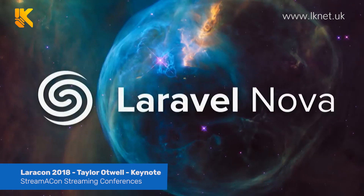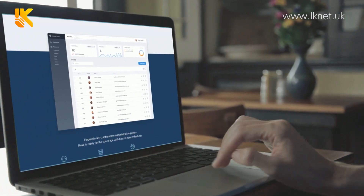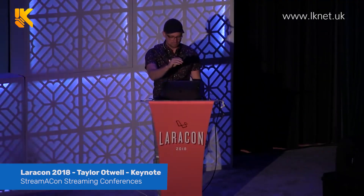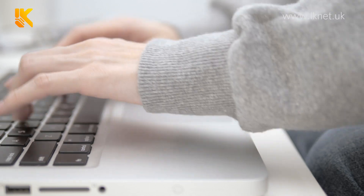Laravel Nova is a framework that allows you to quickly create admin area pages for your application. This was first presented at Laracon US 2018 by Taylor Otwell. He was saying that Nova is very user-friendly and how easy it is to build on to create your pages.